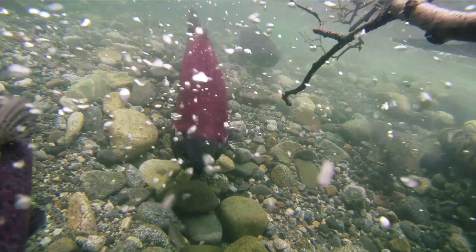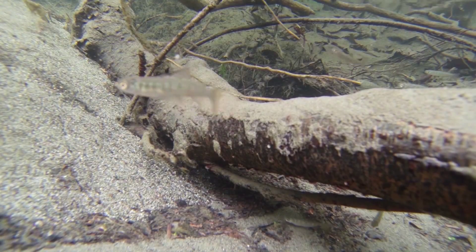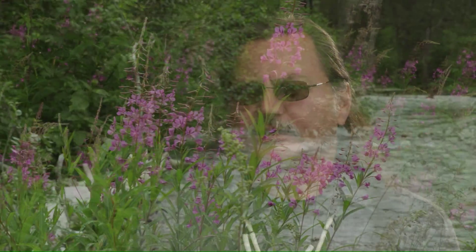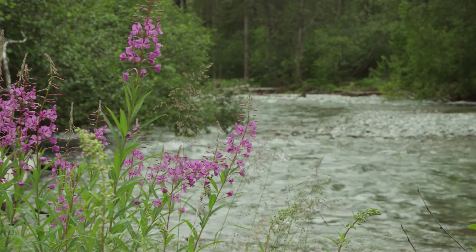Without salmon habitat, we won't have salmon. It's not like we can just ask the salmon to move to the next bay. We need to protect the salmon habitat where it is now and restore what we may have already lost. It's all kind of interconnected. Life is a big circle and this is just one of the stops along the way. And we're working for it to continue.